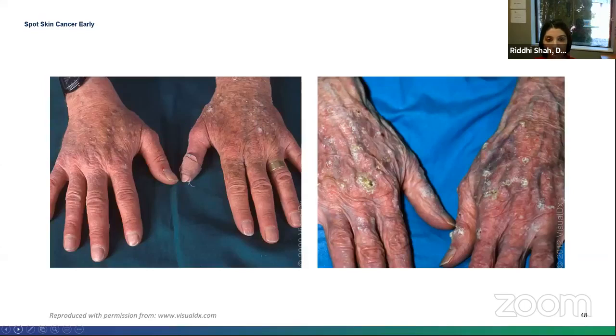Here are two images that look similar at first glance. Looking closely: the one on the left shows small pink crusted verrucous papules — someone with multiple warts on the dorsal surface of their hand. The one on the right shows multiple precancerous lesions — actinic keratoses — on the hands. The more of them you have, the more likelihood of a squamous cell carcinoma, so you want to make sure they're treated.